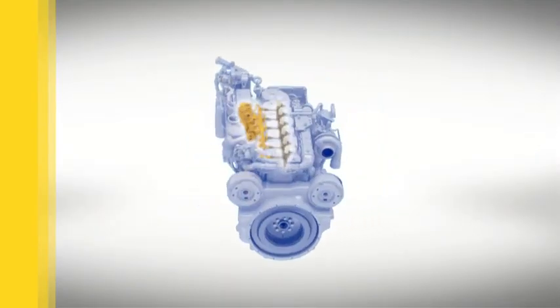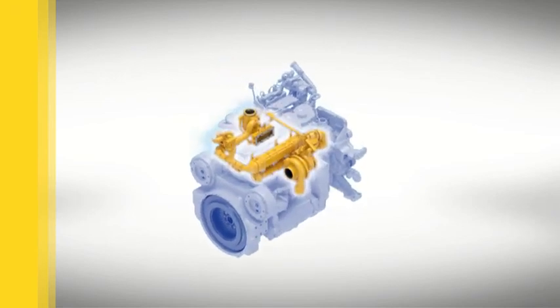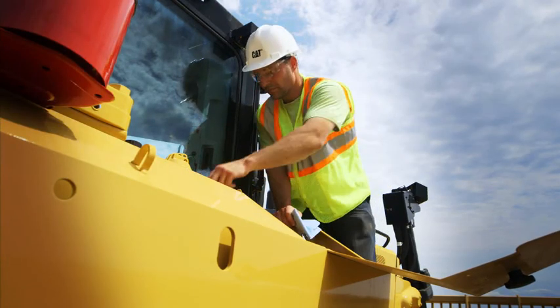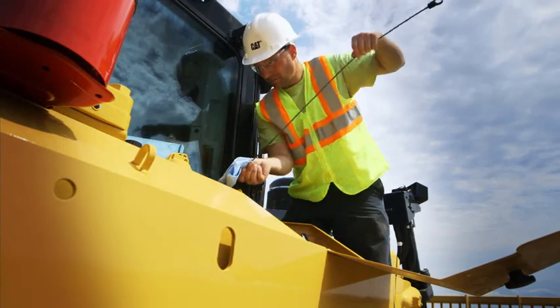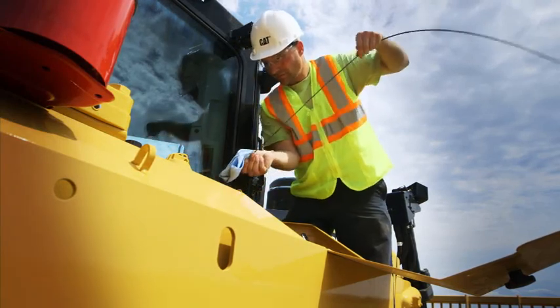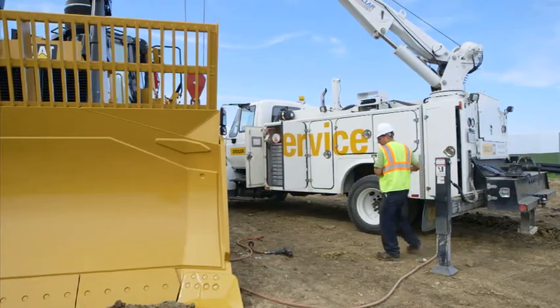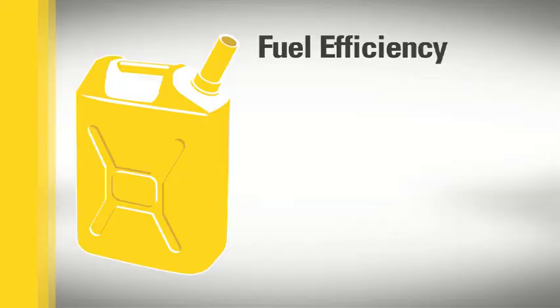We integrated electronics, fuel systems, components, and after-treatment designs to boost power and performance. As a result, today's engines offer maximum uptime, a long service life before the first overhaul, minimal changes to maintenance and service routines, and lower operating costs over the total life cycle.